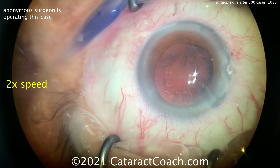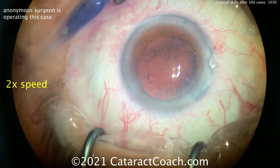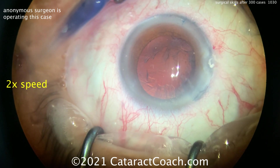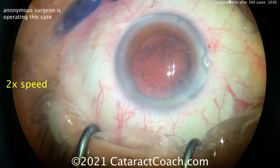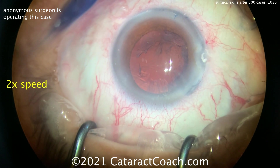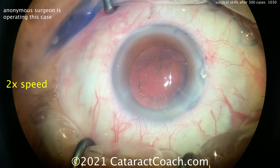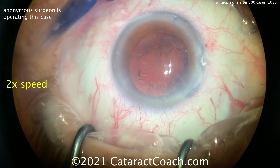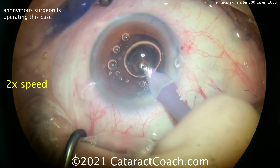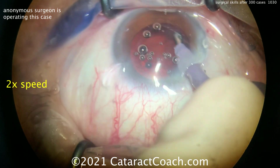Cataract surgery is such a pleasure — I'm so thankful I get to perform it every week. We are so fortunate to be ophthalmologists and especially cataract surgeons. Switching over to cortex removal with the IA probe — let's see if we're going to do a bimanual or coaxial approach. I also like the draping here — the lid margins are out of the way, no eyelashes exposed. Looks like a coaxial approach.